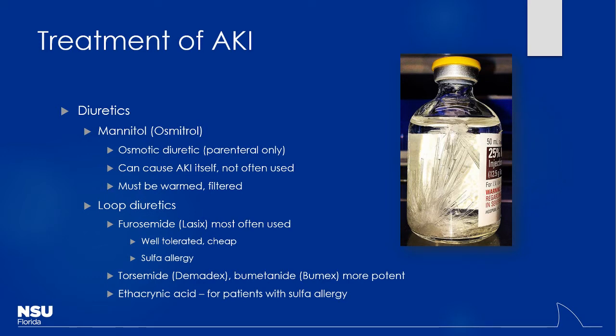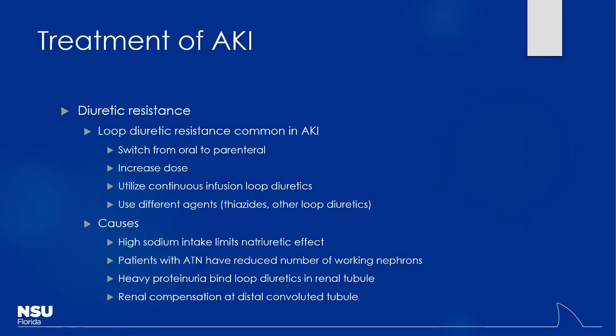We'll also see loop diuretics being used — the most potent diuretics we have, pretty well-tolerated and cheap. Be wary if they have a sulfa allergy; torsemide may potentially cross-react. A safe one for a true sulfa allergy is ethacrynic acid. Bumetanide and torsemide are more commonly used. However, patients can develop diuretic resistance, especially with more chronic use. If they're on oral loop diuretics, you can switch them to parenteral — that can certainly help.